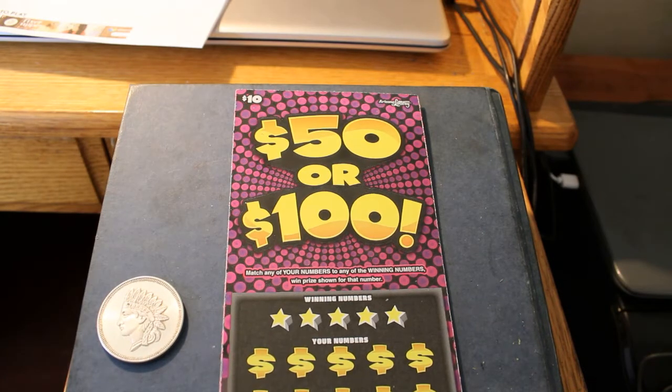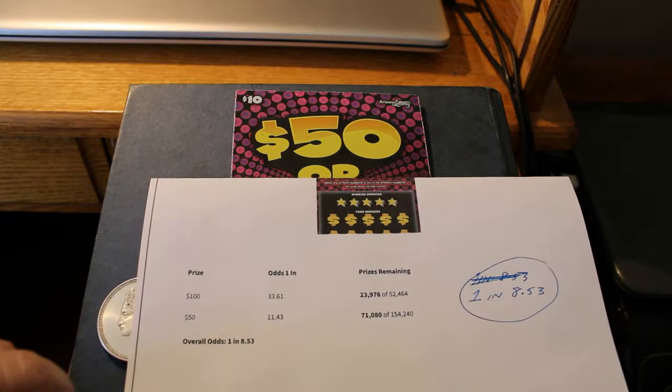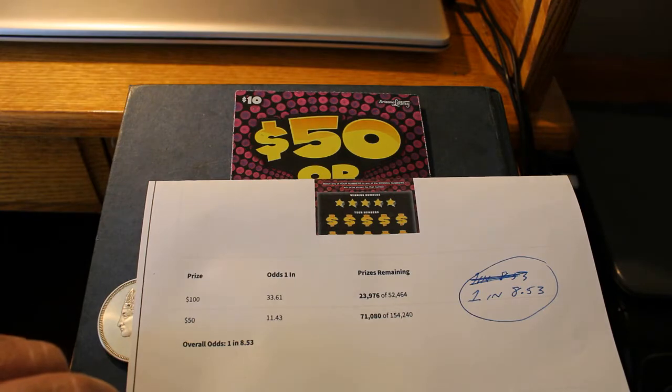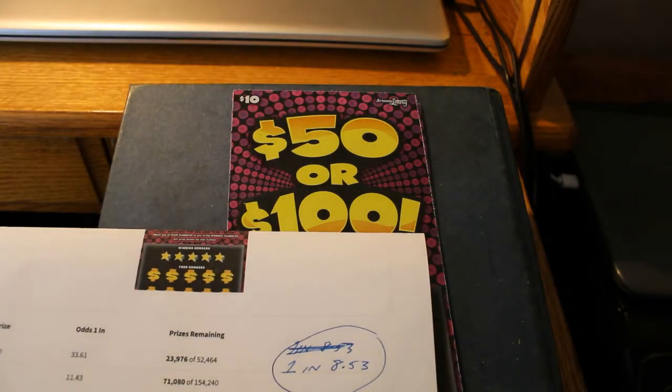The odds are: for $50, 11.43 to 1; and at $100, 33.61 to 1; with an overall odds of 1 in 8.53, which is kind of high.